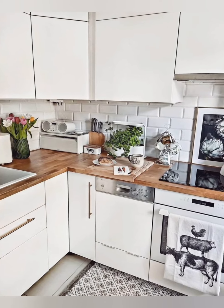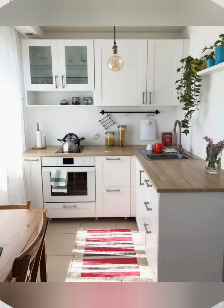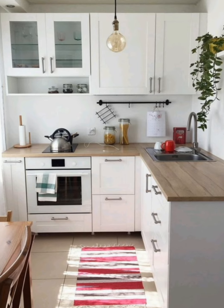Over-the-fridge storage: use the space above the fridge with baskets or bins to store seldom-used items.